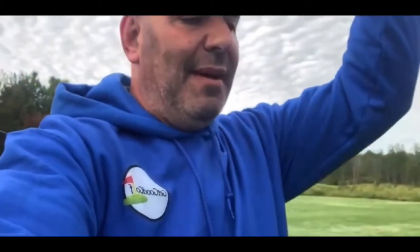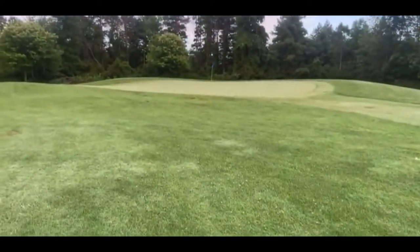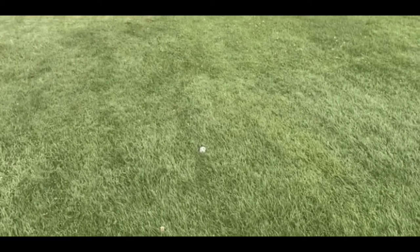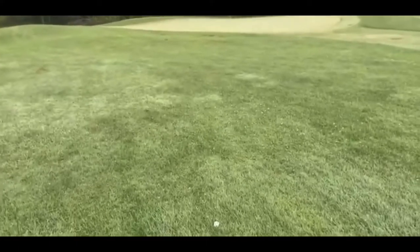I hit too much grass behind the ball and didn't make solid contact — it came up short. It was right where I was aiming, but the wet conditions aren't really helping me. I need to use my short game and get up and down. I've got more green to work with on this one though, so I don't have to hit a high spinner. I can land one on the green and run it up to that back pin. Probably gonna hit a 56-degree wedge.